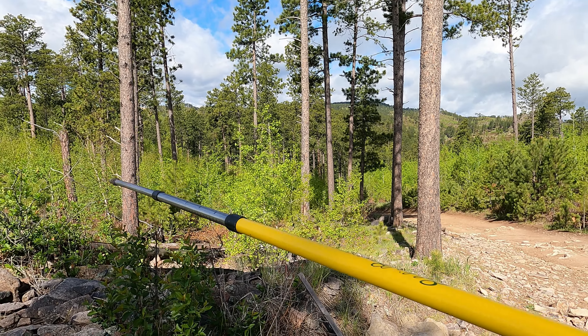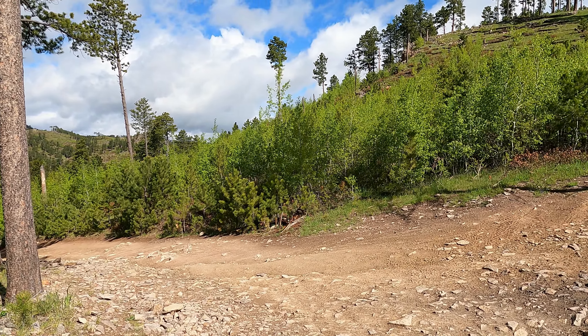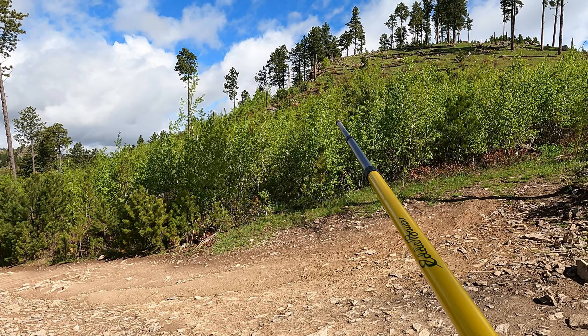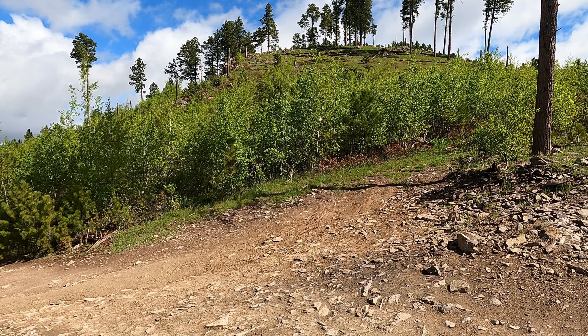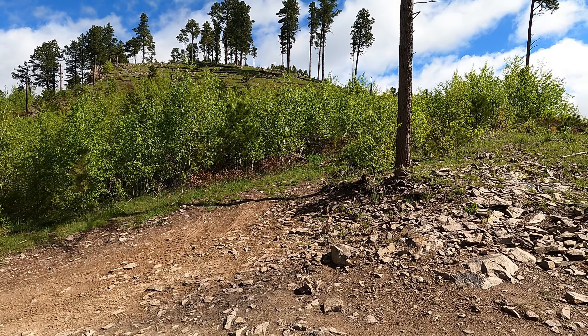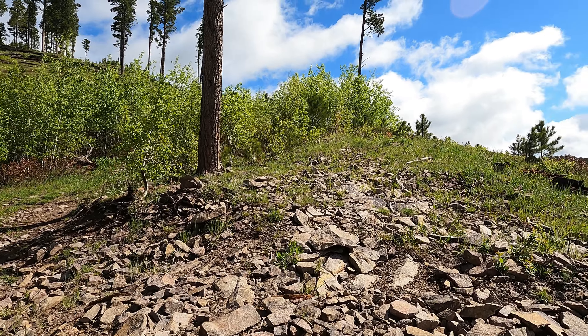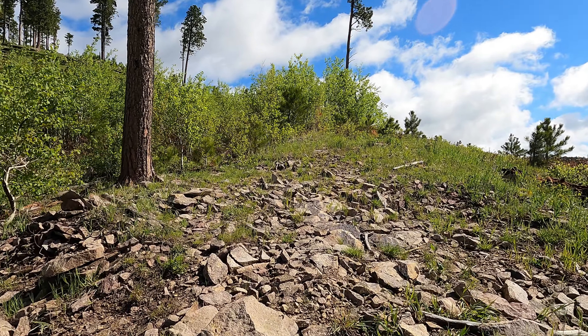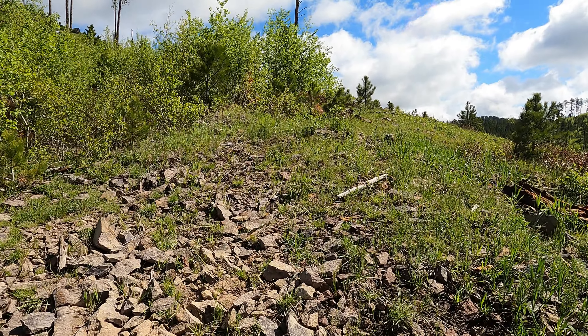They need a spillway adequate enough to pass a certain amount of flow, so their tailings would not come up to this height - they'd be down in this valley somewhere, based on topography. We're just here checking out key geology in these outcrops to be able to constrain their dam design.